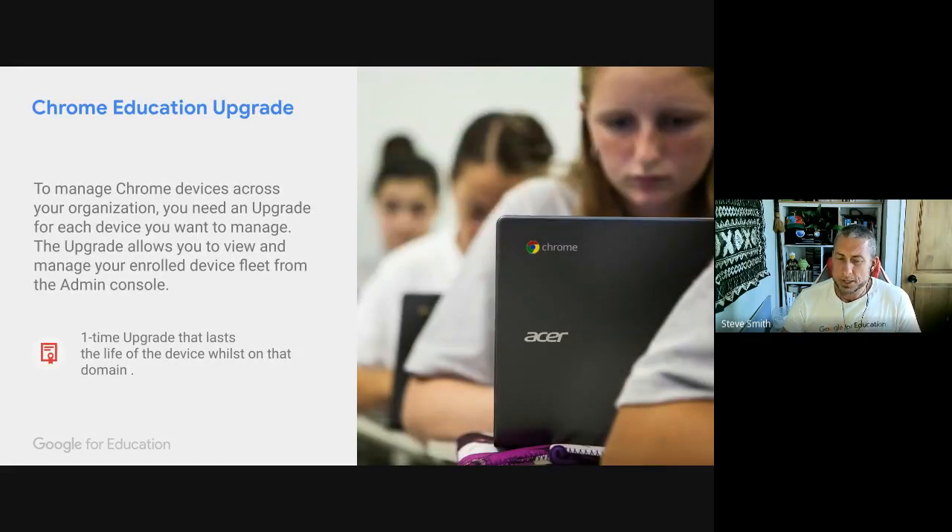To manage Chromebooks we use the Chrome Education Upgrade — sometimes referred to as the Chrome Education License, though it's had a few different names. We call it an upgrade because it's an upgrade to what the device already has. It's a one-time upgrade that lasts for the life of the device while it's on that domain, allowing you to manage those devices. There is a big difference between an unmanaged and a managed Chromebook.